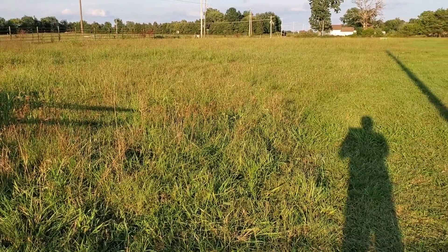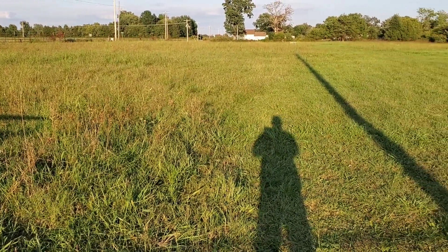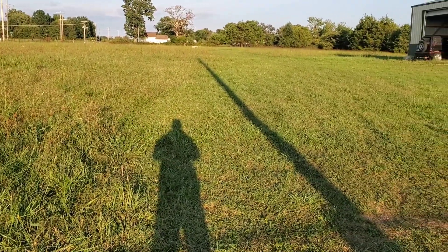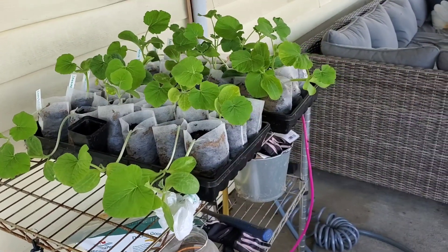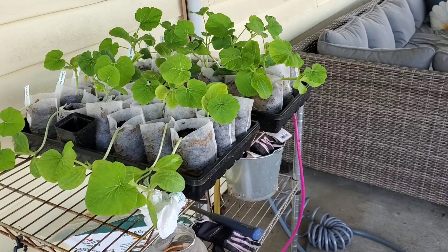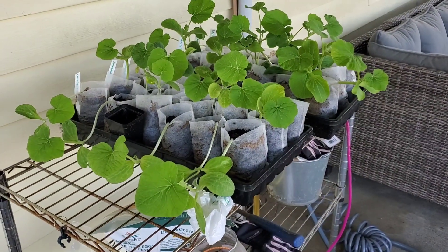I went out to the field to check on Eric. I had mowed a bunch of this — I don't know if you can see the difference. And here are the pumpkin plants that I hope to get in the ground tomorrow.